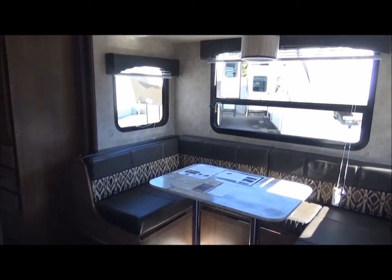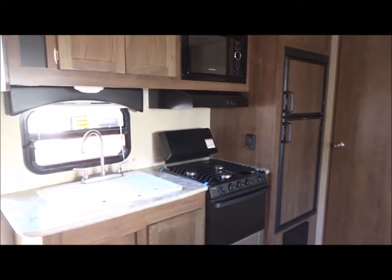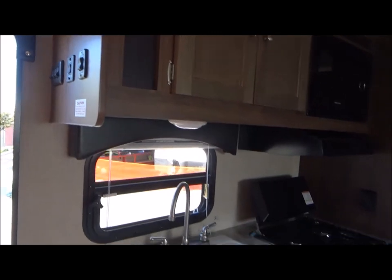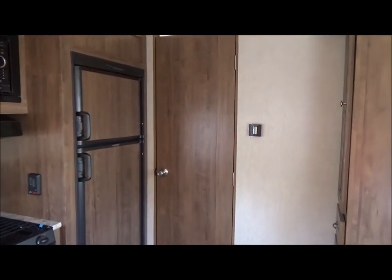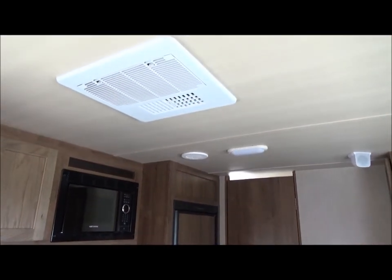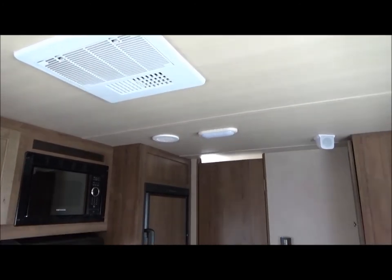Turning further, you'll see a nice large linen closet and three drawers — this has a lot of storage for such a compact trailer. There's a two-well kitchen sink, switches for your power awning and slide-out controls, a three-burner stove and oven, a microwave, and a two-door refrigerator. It also has a digital thermostat.